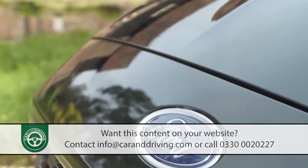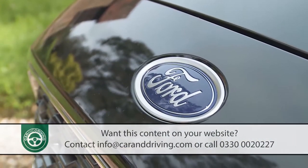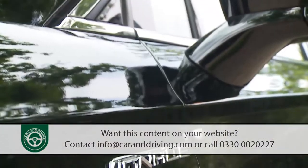For a business buyer in particular, choosing a model of this sort is almost expected these days. The thought of considering something like a Ford Mondeo in preference would usually be inconceivable, however plushly the car was specified — but could that change? Well, the blue oval brand reckons it might with this car, the Mondeo Vignale.